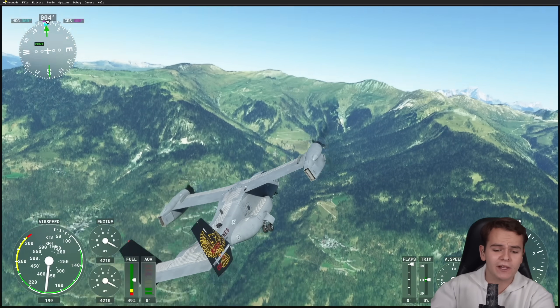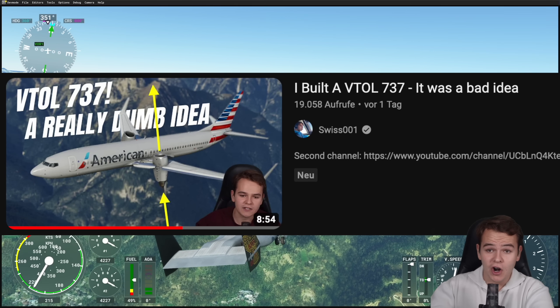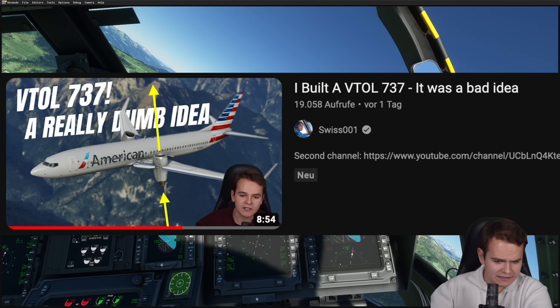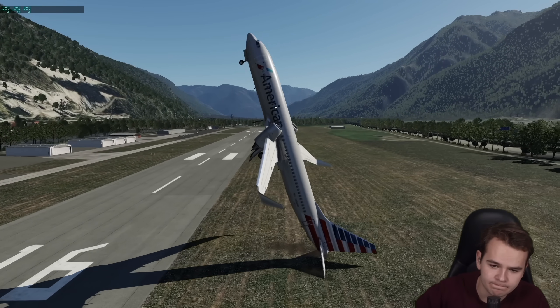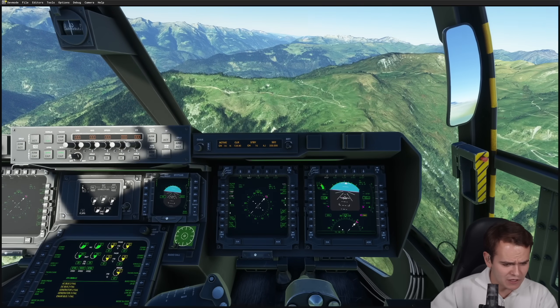The VTOL plane, as I showed in yesterday's video, is quite hard to engineer and does have its deficiencies. The biggest concern being, well, safety, of course.